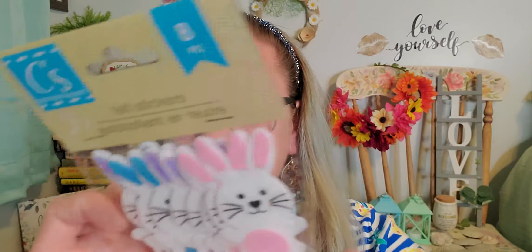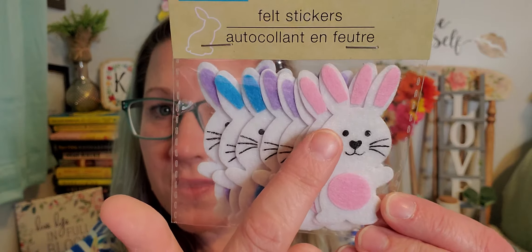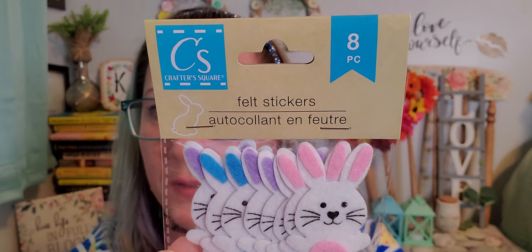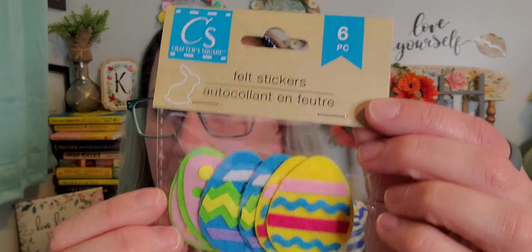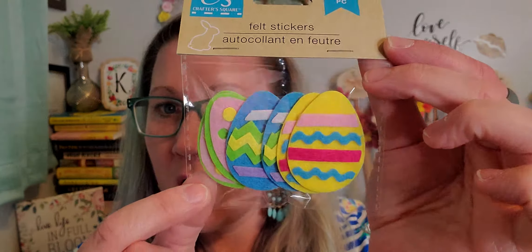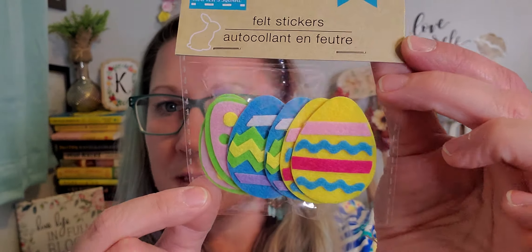Now for some Easter stuff! I found new little felt embellishments — eight pieces of little bunnies from Crafter Square in pink, purple, and blue. They're felt and so cute for embellishing. Then a set of six pieces with decorated Easter eggs, really cool and awesome.